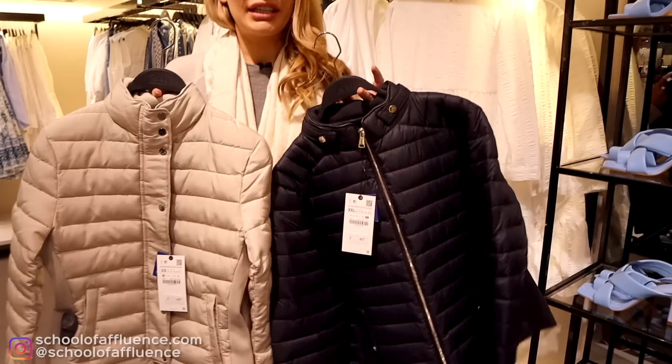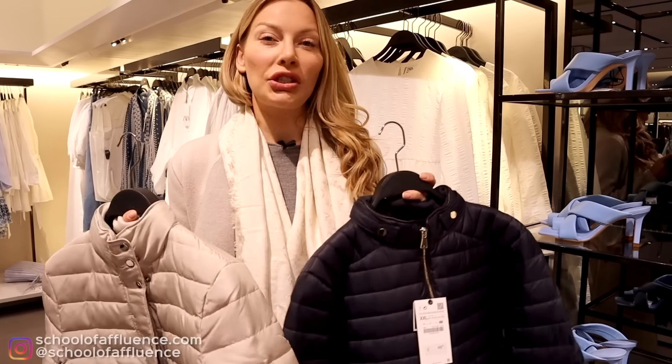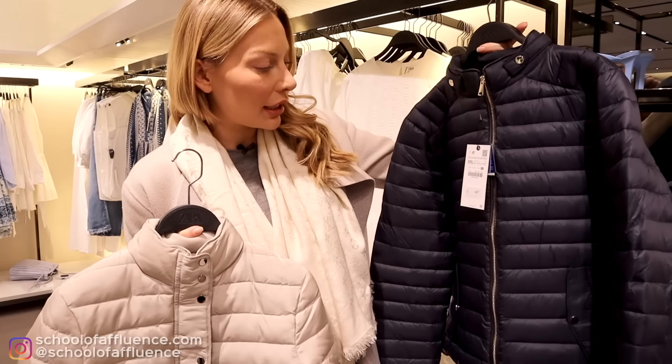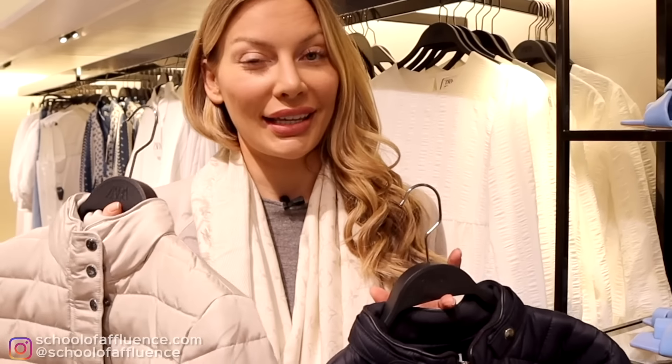These are very good purchases — they look very old money. I would definitely buy the beige one. Very equestrian style, ladies — you will definitely look expensive. In pounds, it's 50 pounds for these jackets. This is a really good purchase and it does not look like it comes from Zara. So I would say buy this.